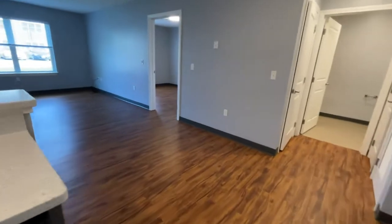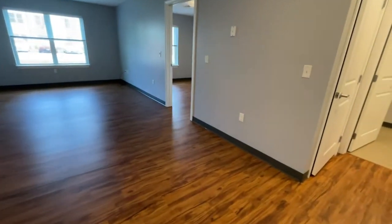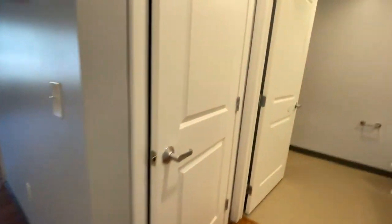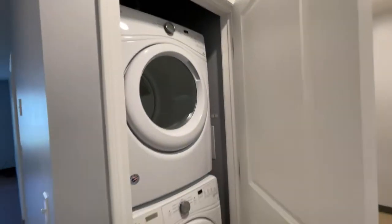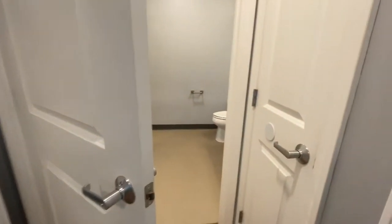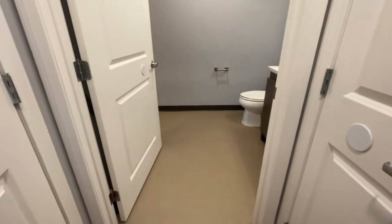There's plenty of room here for a dining set and four chairs as we make our way across to show you your in-home washer and dryer. Stackable unit — super convenient to not have to leave your home to do laundry.